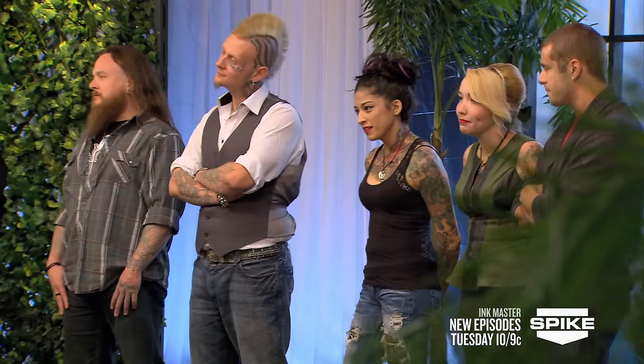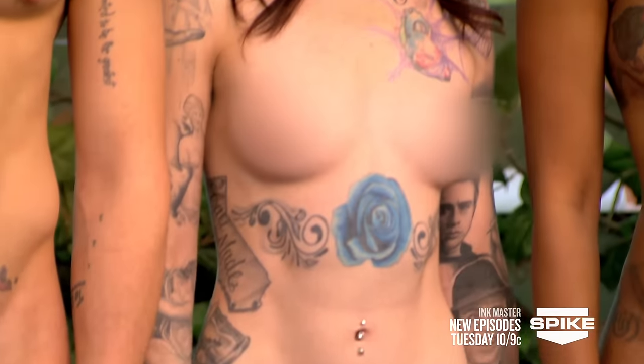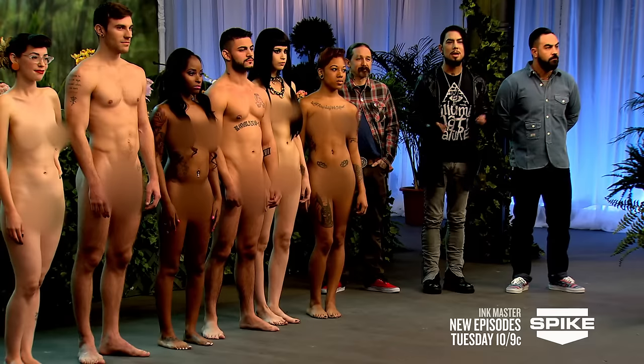Today, your canvases want to adorn their bodies with tattoos that will look great while they are nude. You must use placement to accentuate the shape of your canvas' body. The fact that our canvases are naked is a real advantage to placement because you can look at the tattoo and make sure that it goes with the overall flow of the body. The winner of the Flash Challenge will have the power to assign all human canvases in the elimination tattoo. You've been randomly assigned a canvas and have three hours to tattoo. These canvases bear all — if you mess up, there's no covering up. Your time begins now.